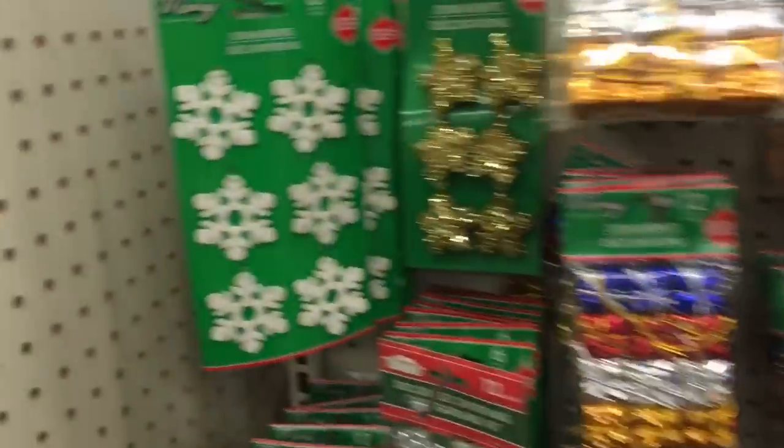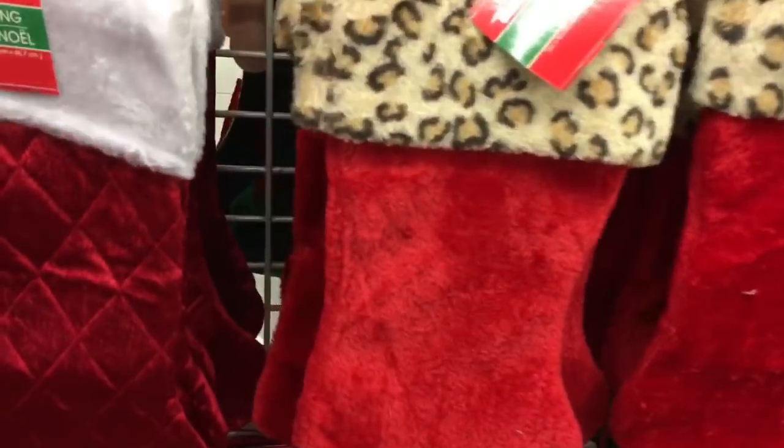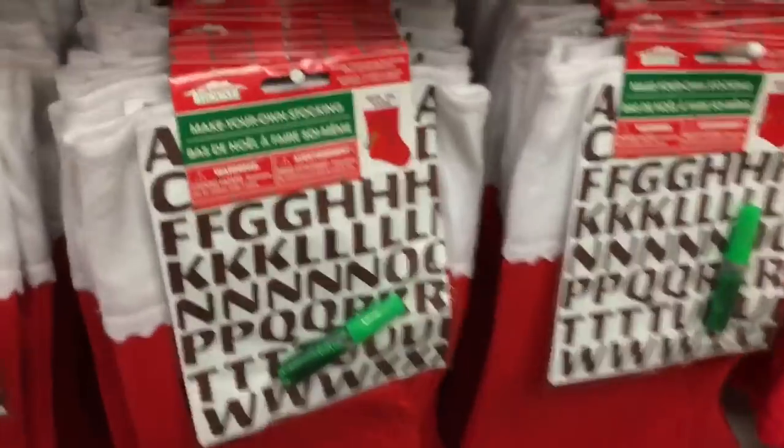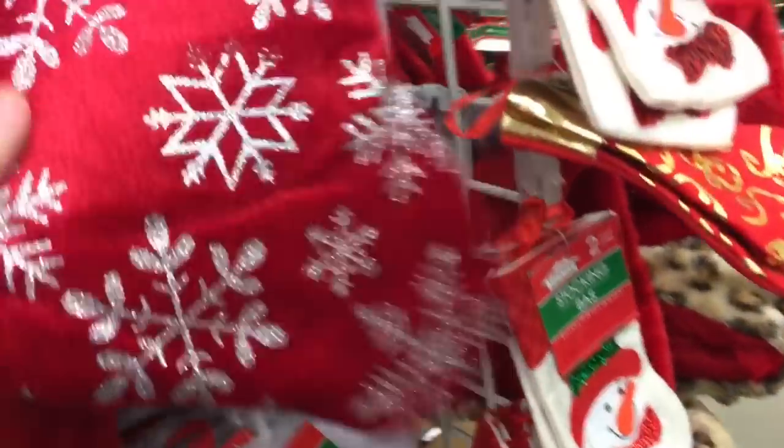And then make your own, and elf ones with jingle bells. And these are pretty — they're like velvet with glitter snowflakes.